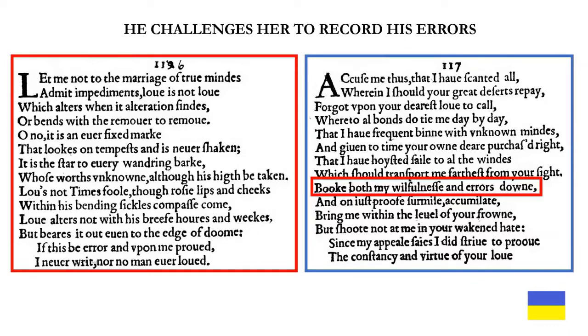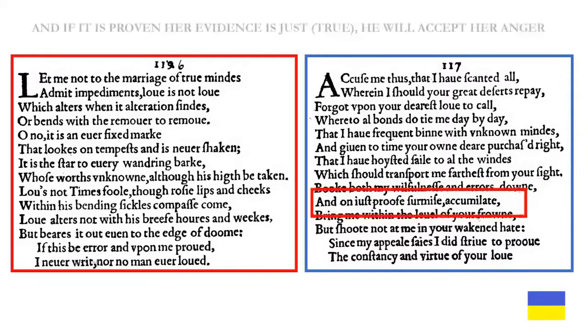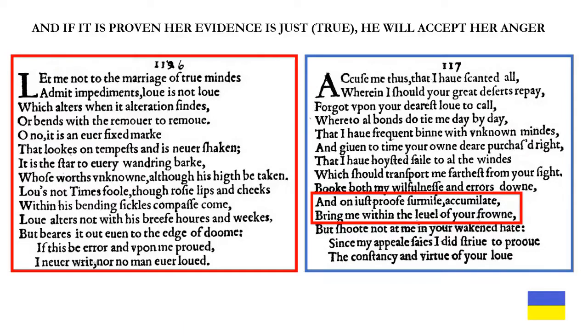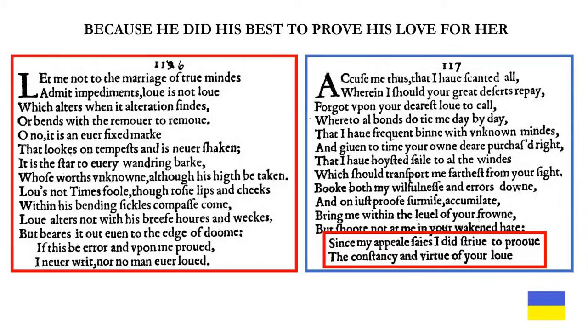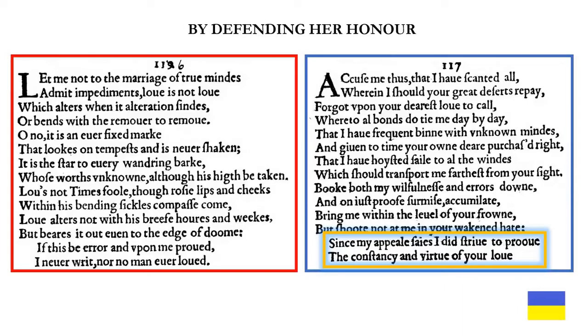He challenges her to record his errors when he says 'book both my willfulness and errors down.' If it is proven her evidence is just — i.e., true — he will accept her anger. He says 'and on just proof surmise accumulate, bring me within the level of your frown.' But he doesn't want her to hate him: 'but shoot not at me in your awakened hate.' Because he did his best to prove his love for her, as he says in the final couplet: 'since my appeal says, I did strive to prove the constancy and virtue of your love' — by defending her honor.